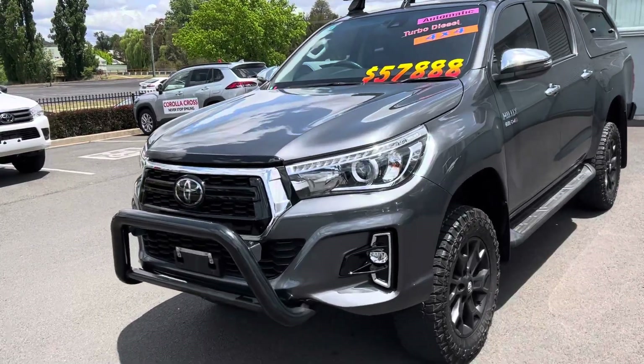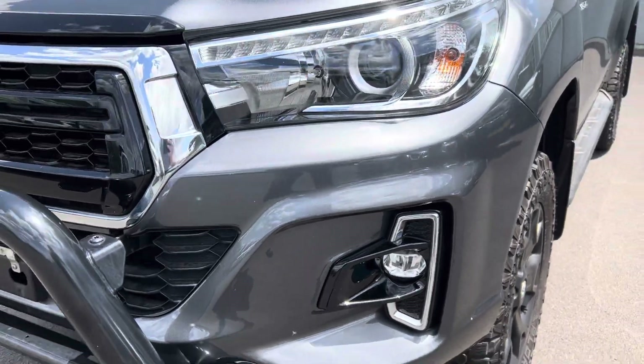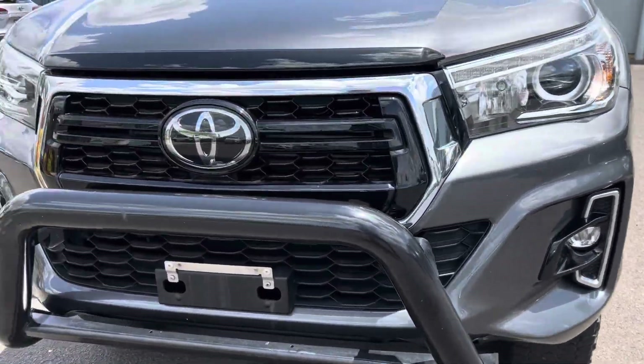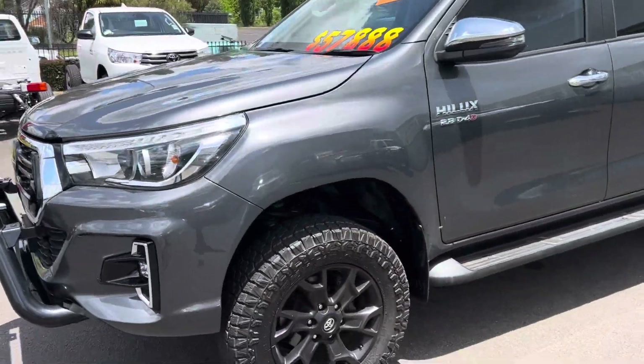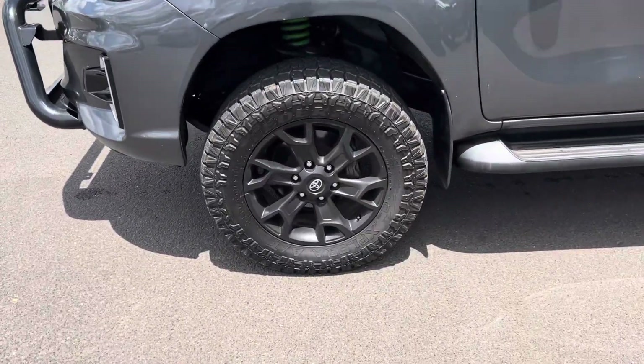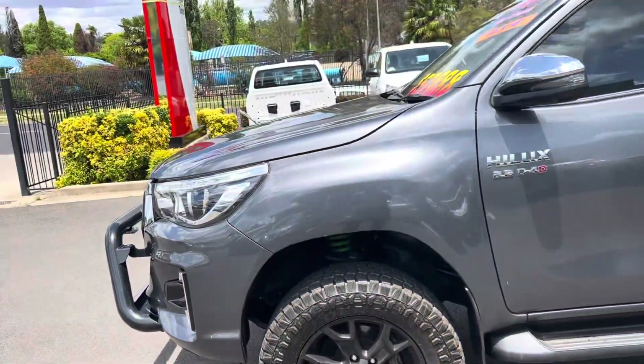Starting here at the passenger front, having a look at the bumper — as you can see, all in really good condition, no real bumps or marks or scratches. We've got our nudge bar there, all in very good nick. Coming around to the side, having a look at the front tire and rim — all in good condition, heaps of tread on there, won't be needing new tires for a while.